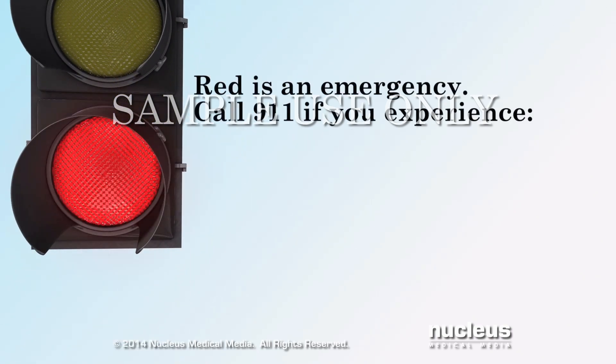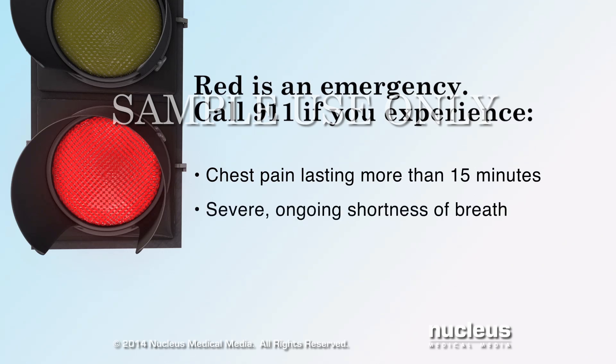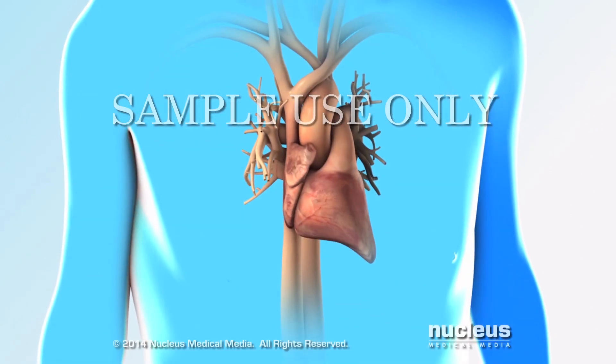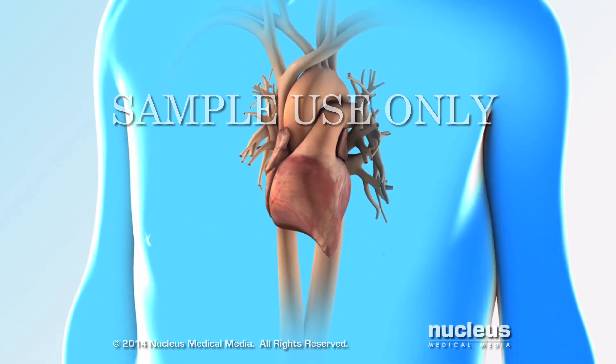Red zone symptoms are emergencies that mean you need medical evaluation right away. Call 911 if you experience chest pain that lasts more than 15 minutes, severe and ongoing shortness of breath, coughing up pink frothy foam, or fainting. Staying on top of your symptoms and following your doctor's instructions can help you manage heart failure.